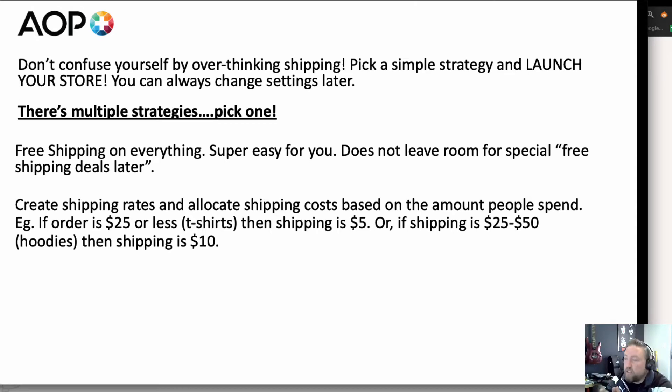The next strategy is creating shipping rates where you allocate shipping costs based on the amount people spend. So if an order is $25 or less — which might typically be a t-shirt — then shipping is $5. Or if the order is $25 to $50 — which might be hoodies or larger items — then shipping is $10. This is price-based shipping, very popular and easy to use, and probably the one I would recommend.